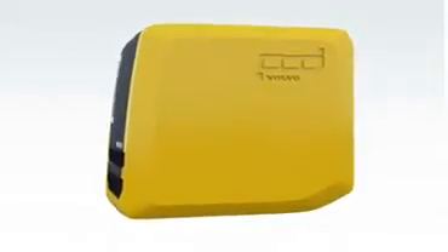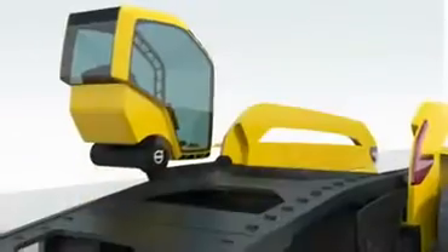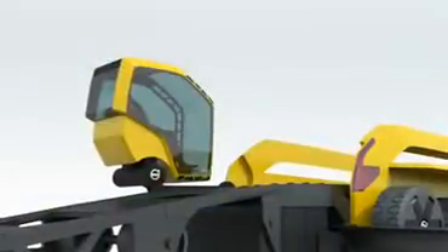Once emptied of its asphalt, each super-lightweight pod collapses automatically into a space-saving compact size, ready for return and recycling to the mixing plant. The operator of the future will no longer be exposed to the elements, and will board Phoenix by using the inclined ramp.